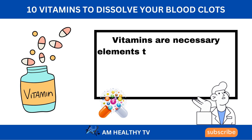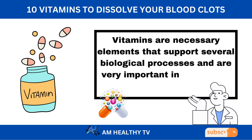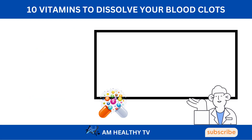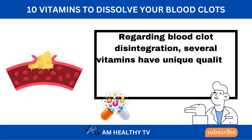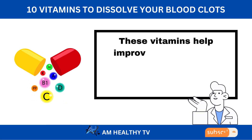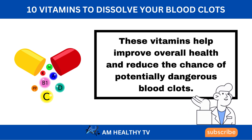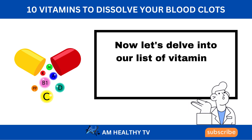Vitamins are necessary elements that support several biological processes and are very important in preserving good cardiovascular health. Regarding blood clot disintegration, several vitamins have unique qualities that can actively hinder clot formation and improve circulation. These vitamins help improve overall health and reduce the chance of potentially dangerous blood clots. Now let's delve into our list of vitamins.